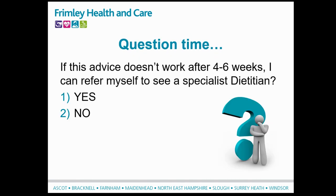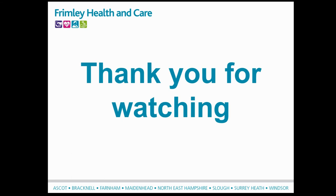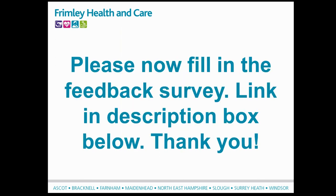One final question: if this advice doesn't work after four to six weeks, can I refer myself to see a specialist dietitian? True or false? Of course you can - just download the self-referral form and send it to us by email. Thank you so much for taking the time to watch this webinar. We hope it's been useful. Please complete the SurveyMonkey post-webinar survey, which you can find in the description box. It gives you a chance to provide feedback so we can help develop this webinar further. Thank you.